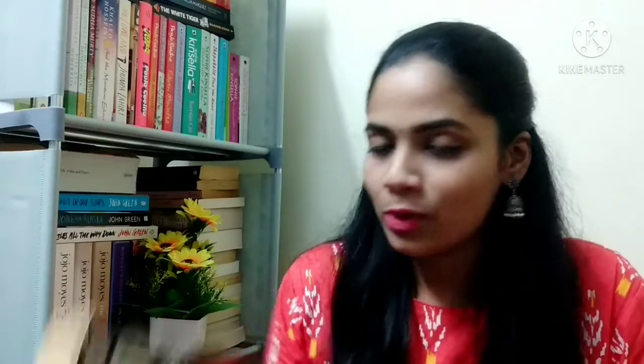The next book is Charlotte Gray by Sebastian Faulks. I haven't read any books by this author before, but I'm very excited. The book looks good in quality — old but not pre-loved. After that I have Avenger by Patrick Forsyth, a book I've seen on many websites with good reviews. However, this one seems a bit damaged — the pages are old and look like they may come loose soon, so I'll have to be careful with it. Otherwise the condition is acceptable.